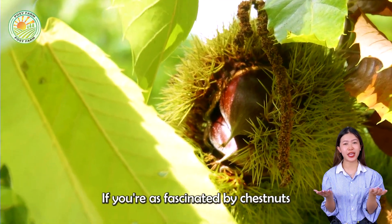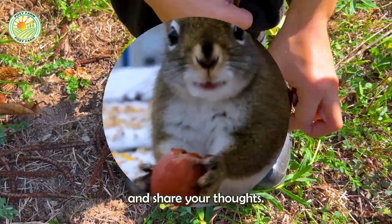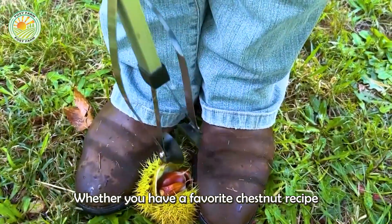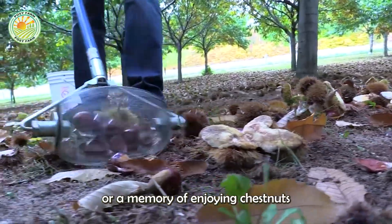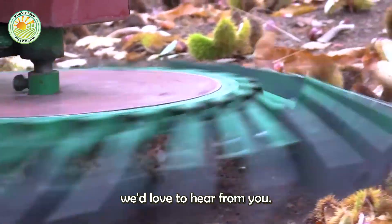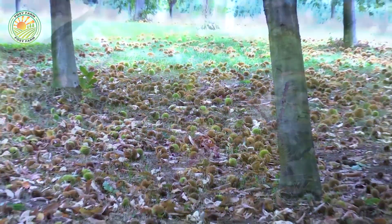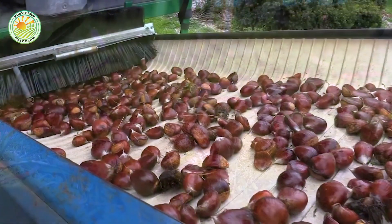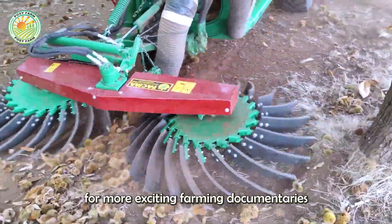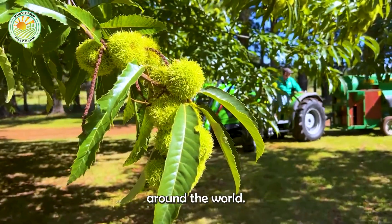If you're as fascinated by chestnuts as we are, don't forget to leave a comment below and share your thoughts. Whether you have a favorite chestnut recipe or a memory of enjoying chestnuts during the holiday season, we'd love to hear from you. Don't forget to subscribe to our channel for more exciting farming documentaries that take you behind the scenes of agriculture and food production around the world.